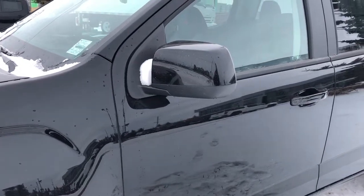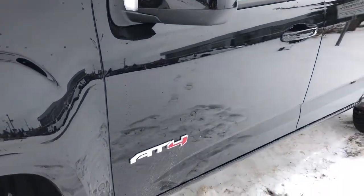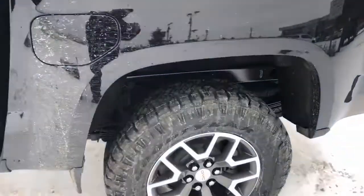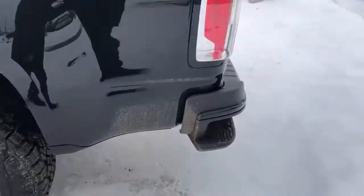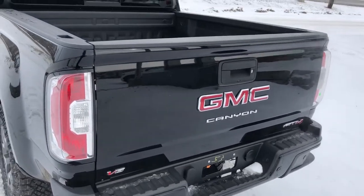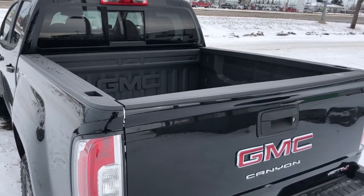Back on the exterior we can see our paint matched mirror caps and door handles, AT4 badging, rear privacy tint, and our alloy rims in gunmetal gray with chrome. Around to the back we have our paint matched rear bumper with bumper steps, Canyon badging, AT4 badging, V6 badging, and our full-line truck bed with GMC badging at the front.